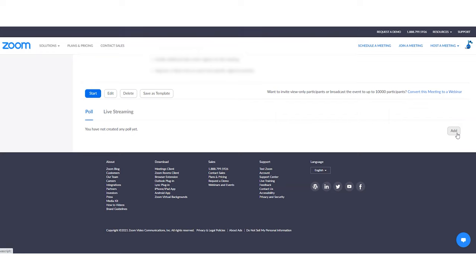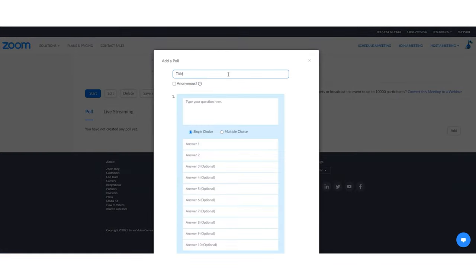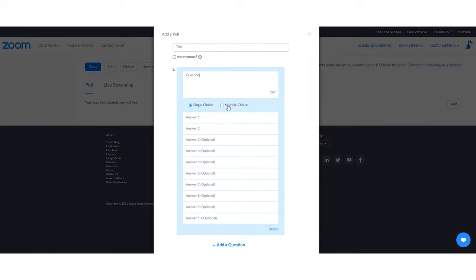Click on Add, then add a title, question, and a few answer options. You can choose to allow participants to pick one answer or multiple answers. Then once you launch your meeting, you can click on the poll button and select the poll you want to launch.